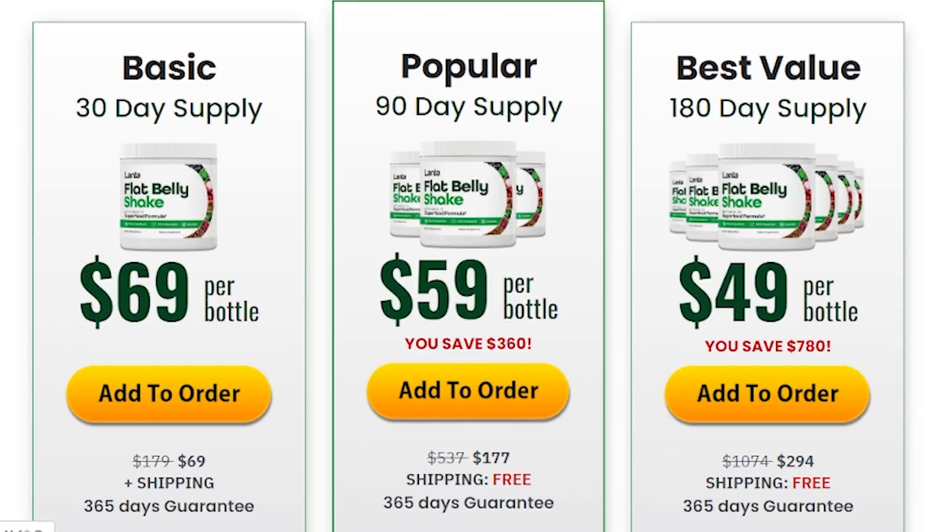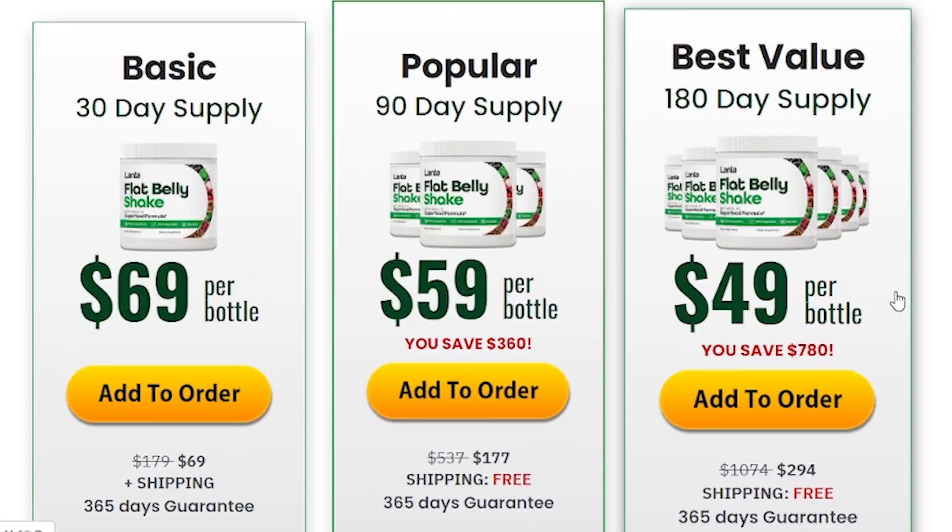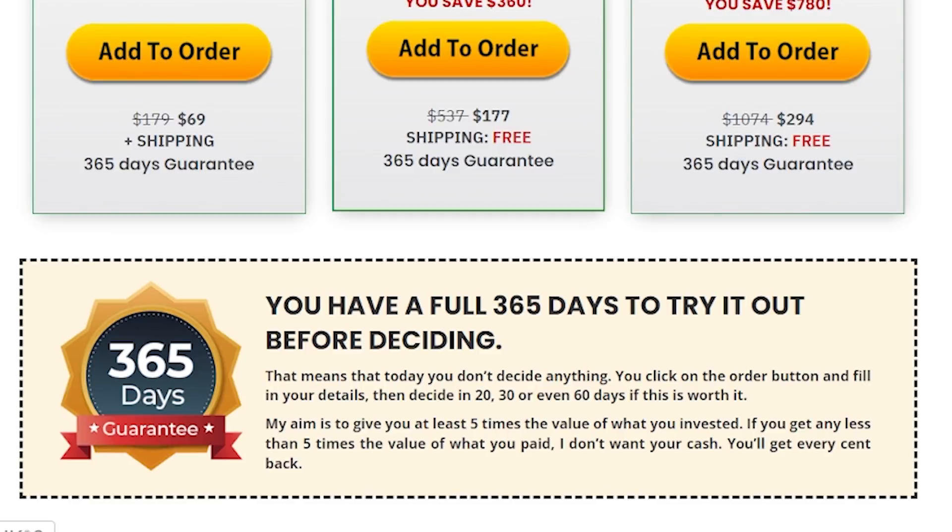For the best results, don't forget to take the correct treatment, which is three to six months, as the supplier recommends — or else you can probably get a little frustrated. When I bought Lanta Flat Belly Shake I believed so much in this product that I bought six bottles to complete the treatment for 180 days. The best thing to know is that this product has a 365-day warranty — a whole year of guarantee — so if it doesn't work for any reason, the supplier will fully refund your money without any questions. This really guarantees that customers are completely satisfied with Lanta Flat Belly Shake.